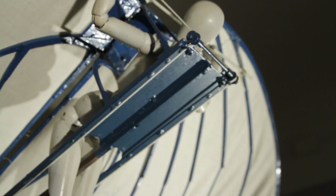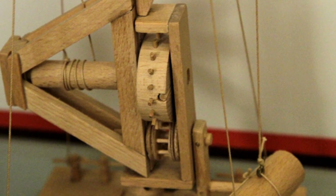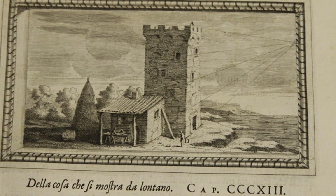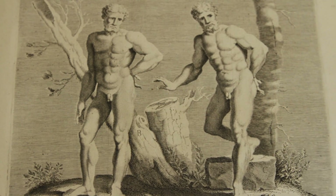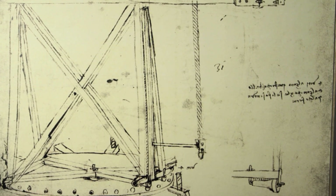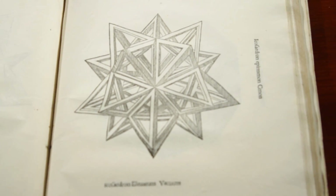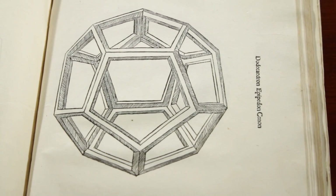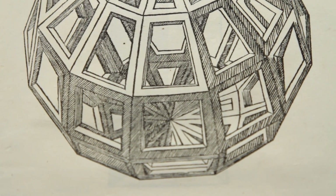The De Divina Proporzione was written by a mathematician who was the tutor to Leonardo da Vinci — he is the one who taught Leonardo mathematics. Leonardo represents an ideal that has been at the heart of Stevens from its inception over 140 years ago: the recognition that a complete education is one that is broad and expansive, focusing no less on the arts and humanities than on science and mathematics. This book is significant because the polyhedral drawings of Leonardo da Vinci represent the first time that three-dimensional polyhedral drawings appear on the printed page.